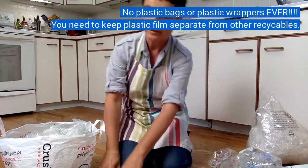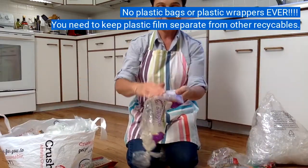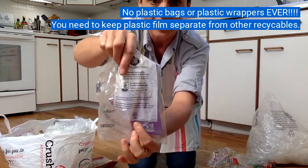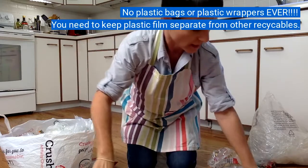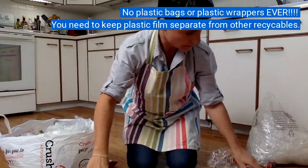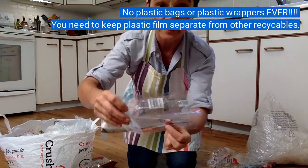Now I'm going to show you how we recycle our plastic bags. So many plastic wrappers have the recycling logo on them, as you can see — right there, right there, and right here. And sometimes it's right on the bottom of the fold.